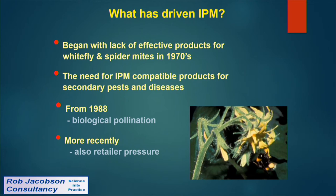More recently there's been some retailer pressure, but the retailers aren't really telling us to do anything we're not doing anyway. And when it comes to the EU and the Sustainable Use Directive, it's pretty much irrelevant because we're there doing it all already.